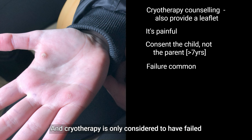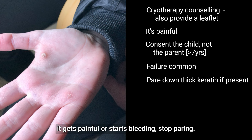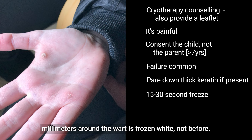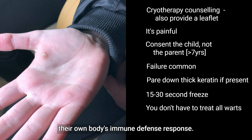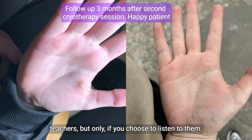Cryotherapy is only considered to have failed after five treatments at two to four weeks apart. If the keratin surface is very thick, consider using a sharp blade to carefully pare down the surface to improve the freeze deeper into the skin — most often needed for plantar warts. In children I go gentle initially with only a 15-second freeze, counting from when the wart and one to two millimeters around it is frozen white. When a patient has lots of warts you don't have to treat them all. Don't forget to follow up your patient a few weeks later because your patients are your best teachers.